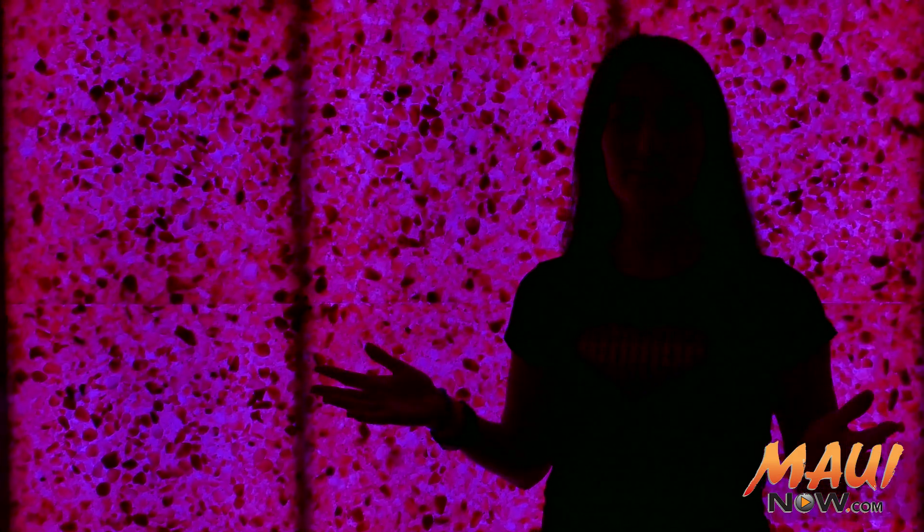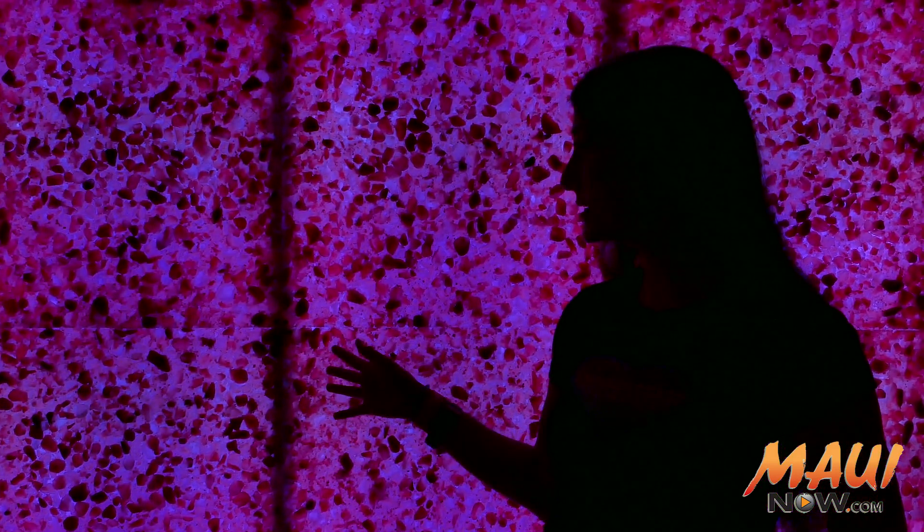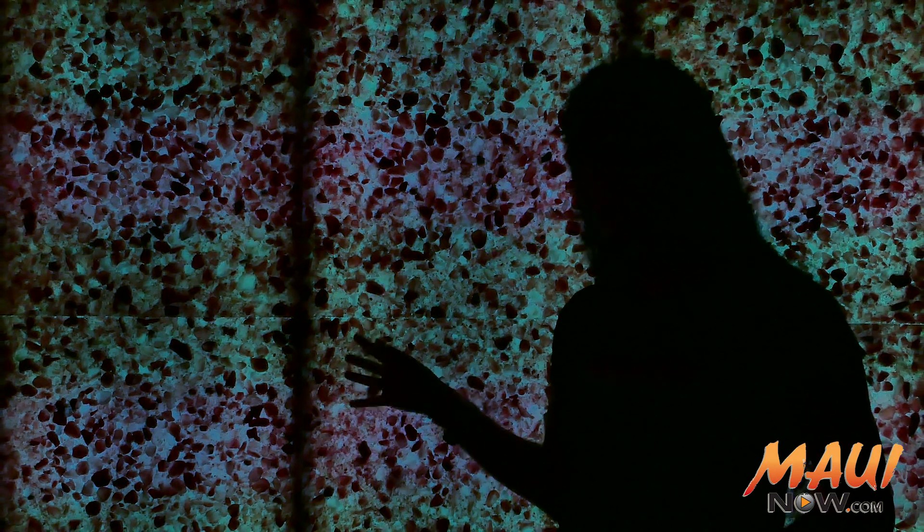You probably can't see me right now — you can see my silhouette — but this is a wall of salt. There are two of them in here, along with a system that actually puffs out Himalayan salt into the air as a vapor, and it's all about relaxation and invigoration.